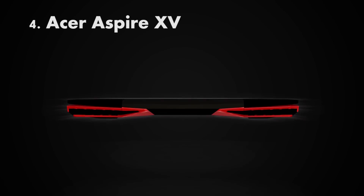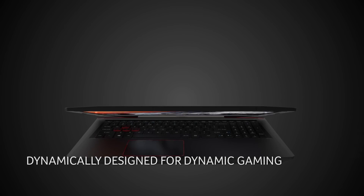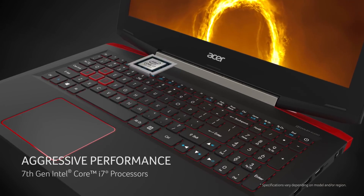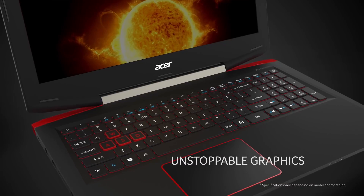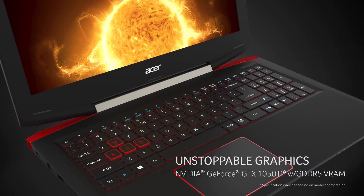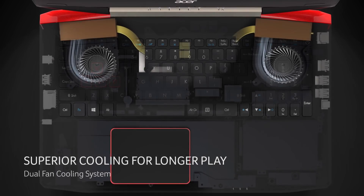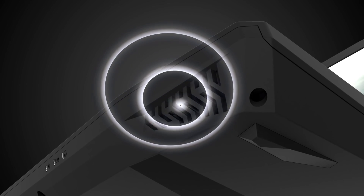Number four is the Acer Aspire 15 gaming laptop, which comes in at $999. It's a mid-priced, high-powered laptop with 16GB of DDR4 RAM and really strong battery life for those who are on the move. It comes with the NVIDIA GTX 1050 Ti graphics card, so this thing is seriously souped up. For gamers, for mechanical engineers who are going to be using SolidWorks, and for anyone using animation environments, this is a great option.